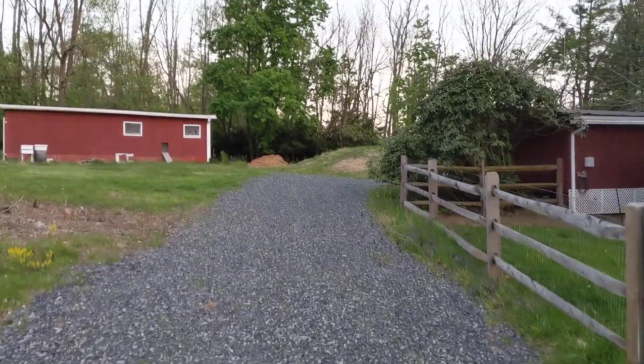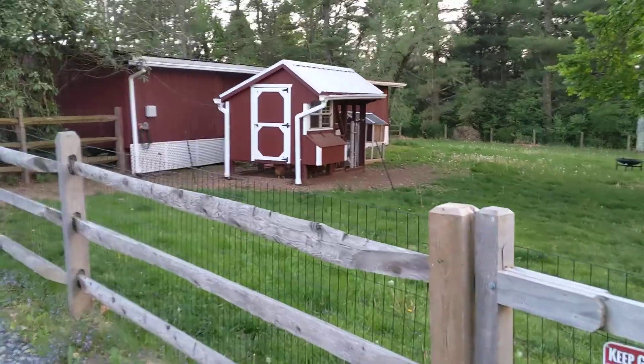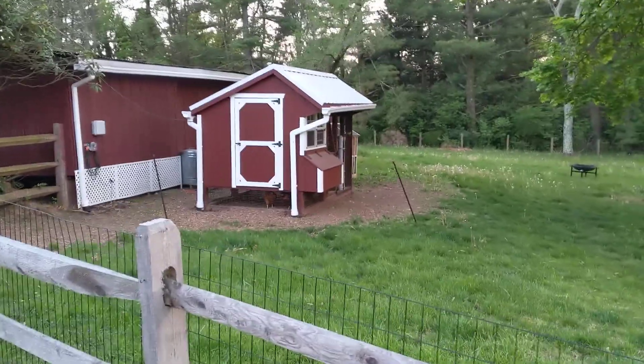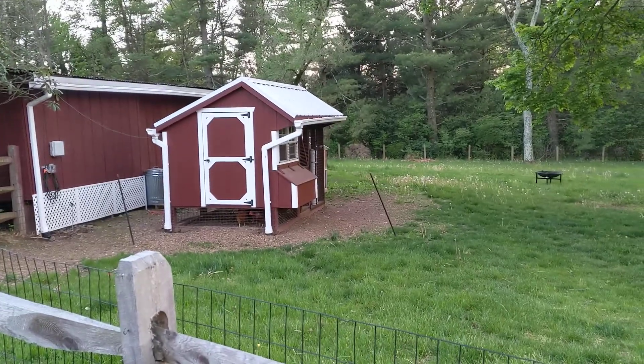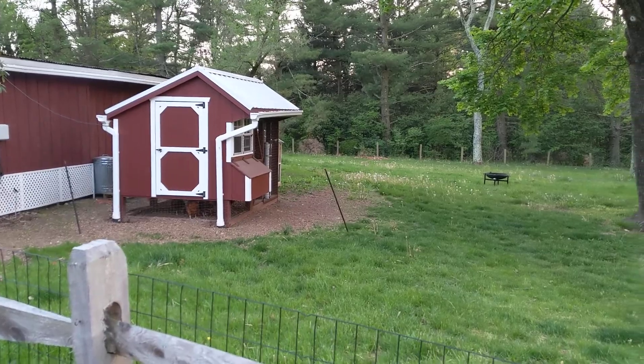This is the rest of our setup. Over here is the egg layer coop and run. We usually let them out every day. Today was an exception to the rule because we were outside a lot. And our rooster Foghorn is a bit of a jerk.